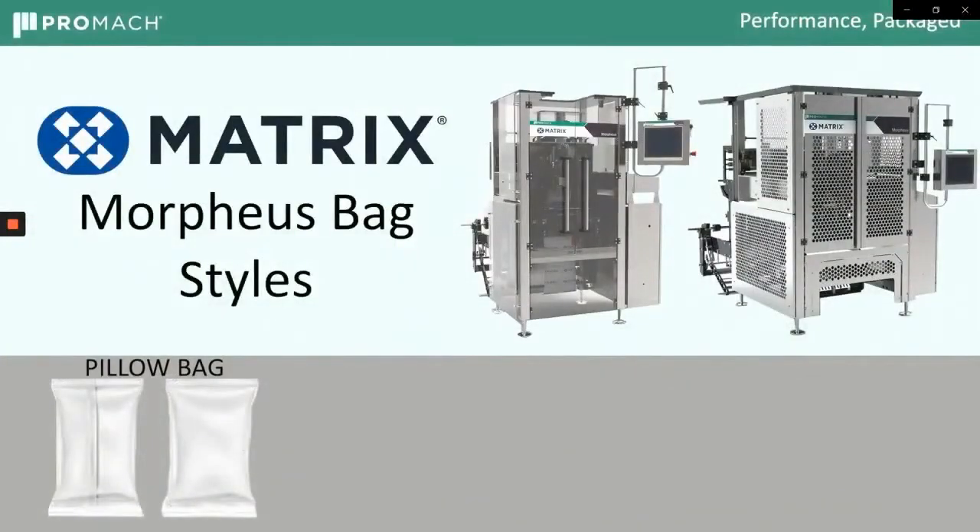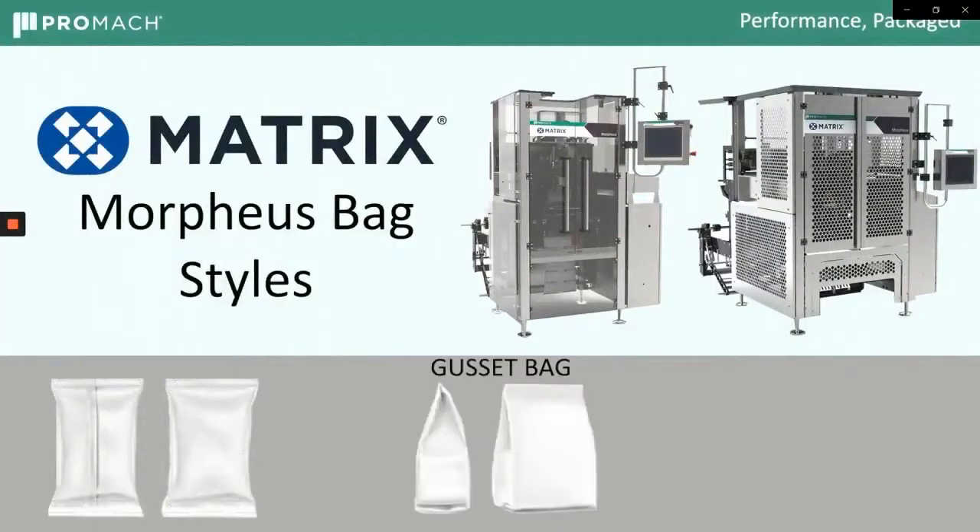The Morpheus can make multiple bag styles: traditional pillow bag, a gusseted bag with side tucks, or a true flat bottom bag where the bottom of the bag is as flat as the bag is being made.